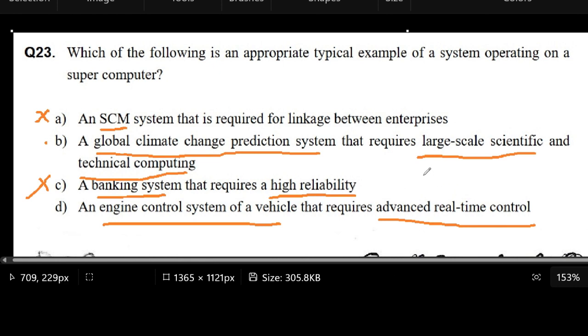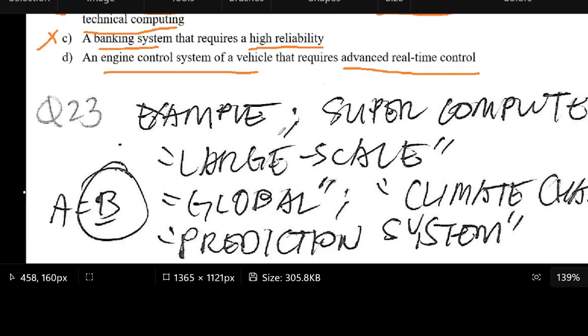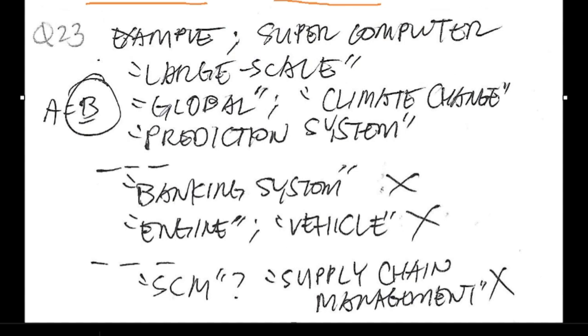So in that sense, the correct answer is letter B. Looking at my notes — stuff about the supercomputer: large-scale, global — those keywords help us identify the correct answer. For the other options, those are systems already being used but do not necessarily make use of supercomputers. Therefore, the correct answer is really letter B.